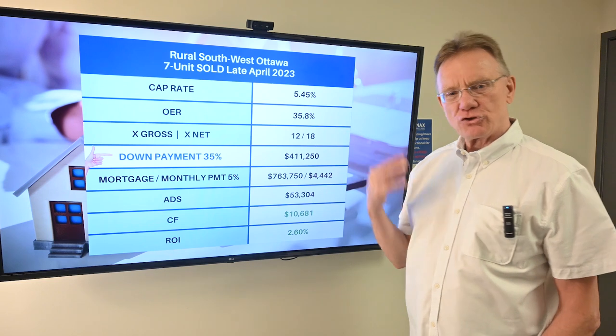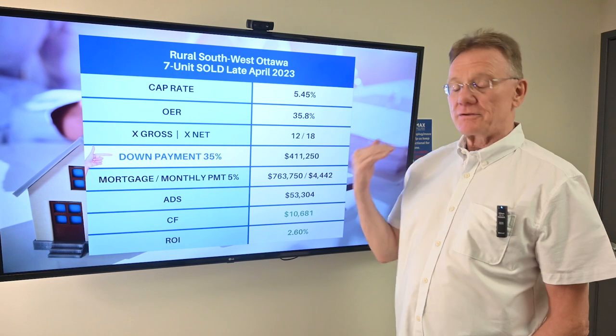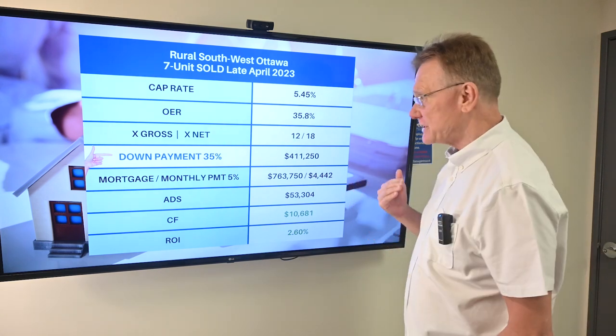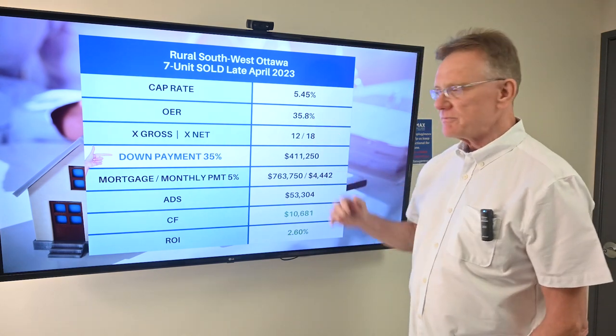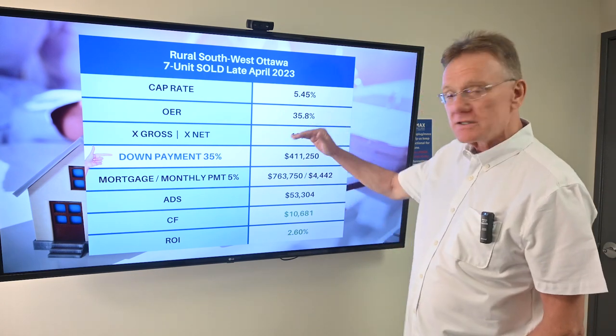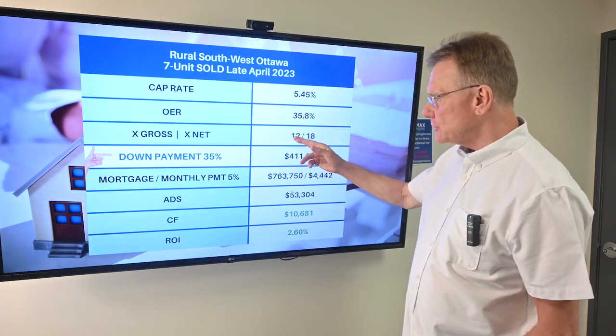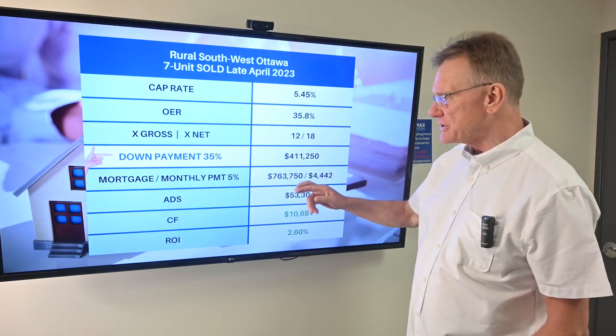So let's see what the interpretation of that means. We have a very high cap rate — almost 5.5%. Operating expenses are mid-range to low, so they're very good. This is boding well for what the final numbers are going to look like. It sold for 12 times the gross and 18 times the net.